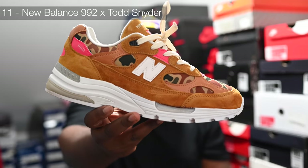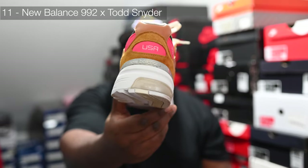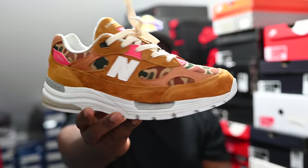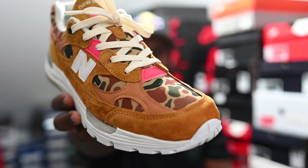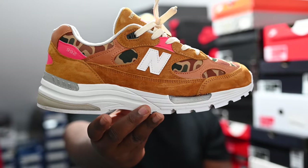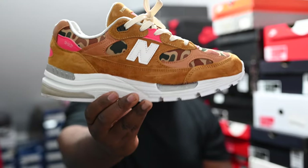In at number 11, I actually forgot this shoe came out this year, so luckily when I was searching through my pickups I found it. It is another collaboration with Todd Snyder — the New Balance 992 Duck Camo. Crazy hits — who would have thought to put pink hits on this shoe? The duck camo done in canvas, just super fire. The overall package is absolutely fire, but just missing out on the top 10.